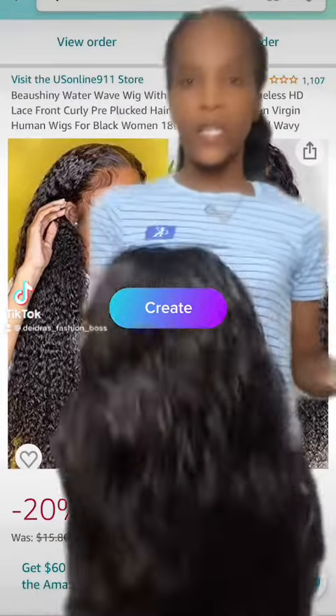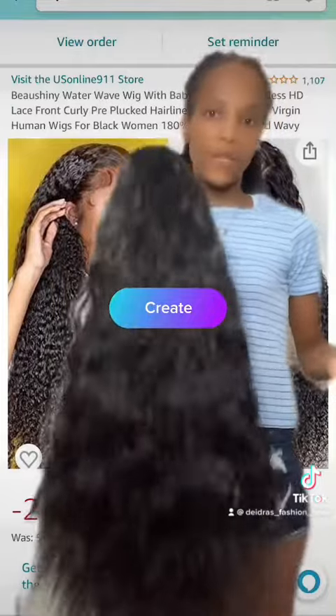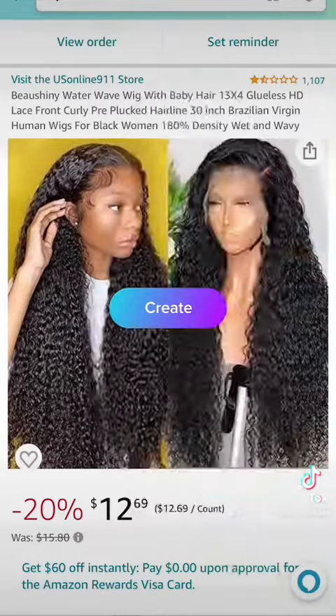Alright, so I'm going to unbox the hair. This is what it looks like — it doesn't even look like the picture that is there. I don't know what kind of curls this is, but yeah, it's not it.